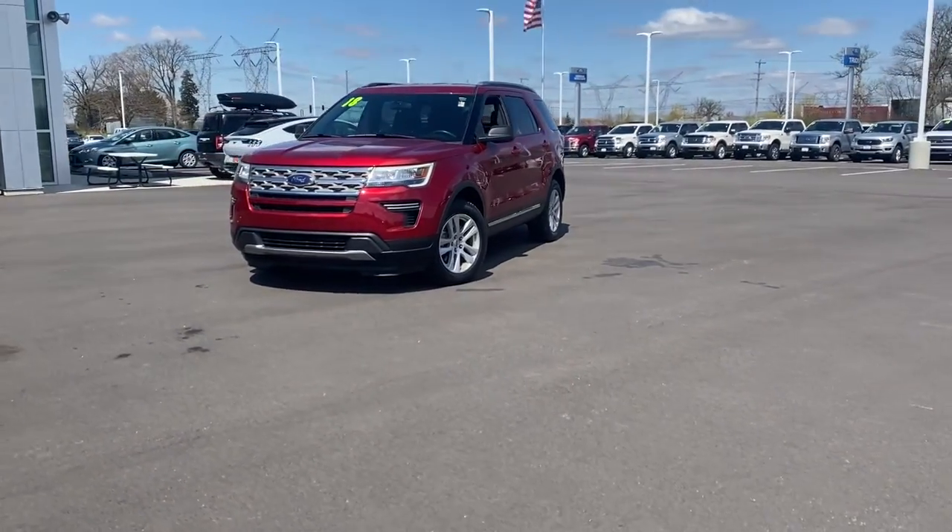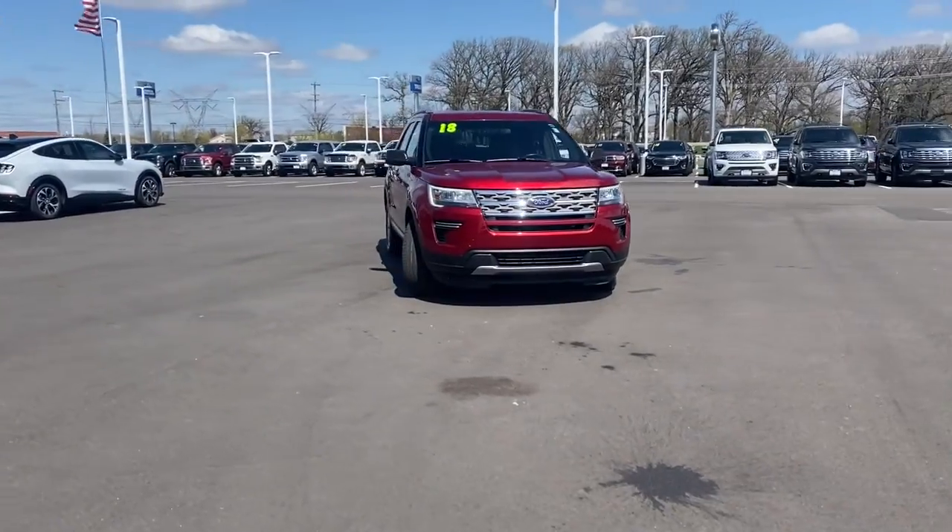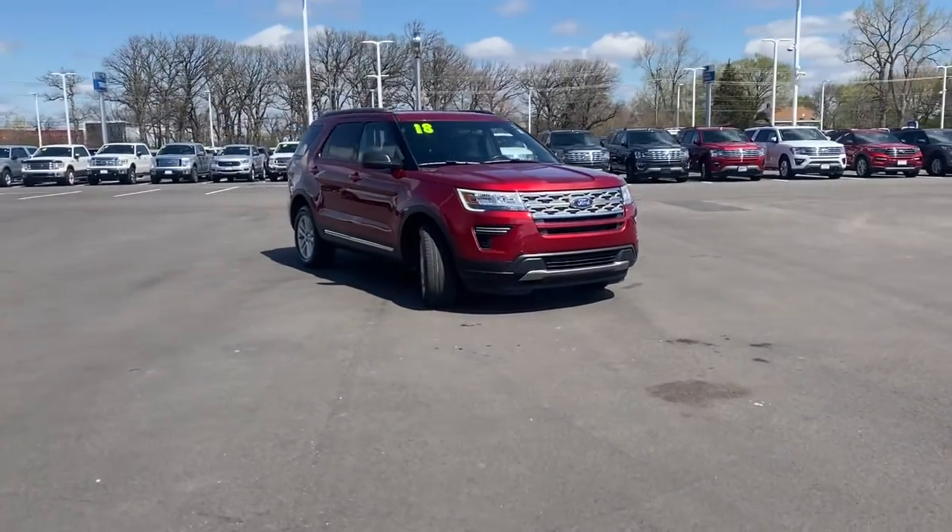Here is a wonderful 2018 Ford Explorer. This vehicle is an outstanding buy, with fewer than 40,000 miles on the odometer.